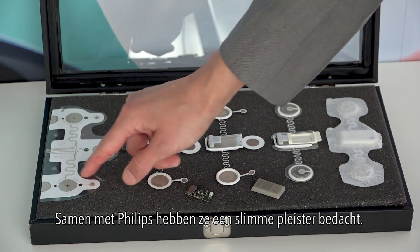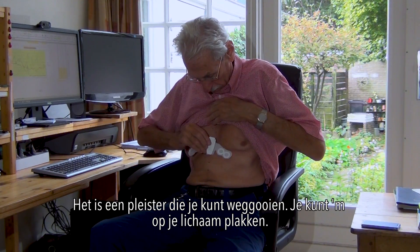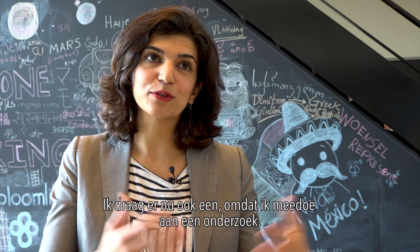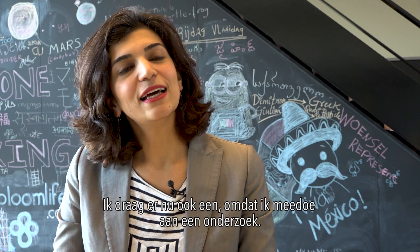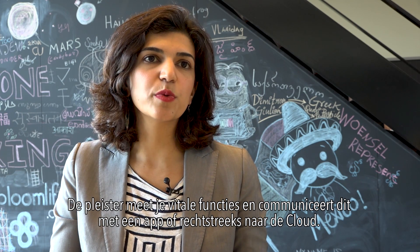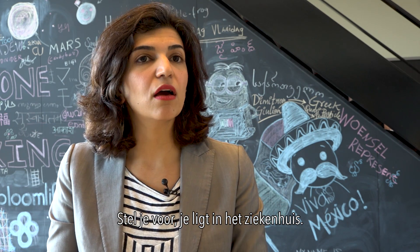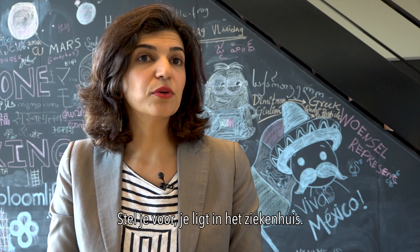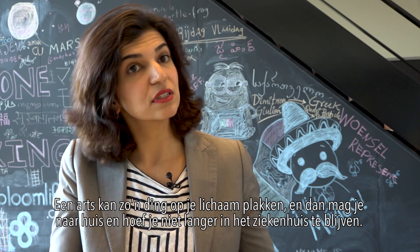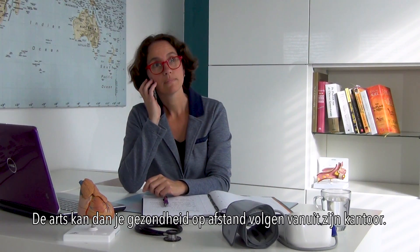Together with Philips, they developed a health patch. It can measure vital signs because the patch has printed flexible sensors. It's a disposable patch, so you can put it on your body for a week or longer. I actually wear one of them because we're taking part of a test, to measure your vital signs, and then communicate this via an app or directly to the cloud. So imagine one day you're in a hospital, your doctor puts it on your body, and then you can go home, stay shorter in a hospital, and a doctor can monitor your wellbeing remotely from his office.